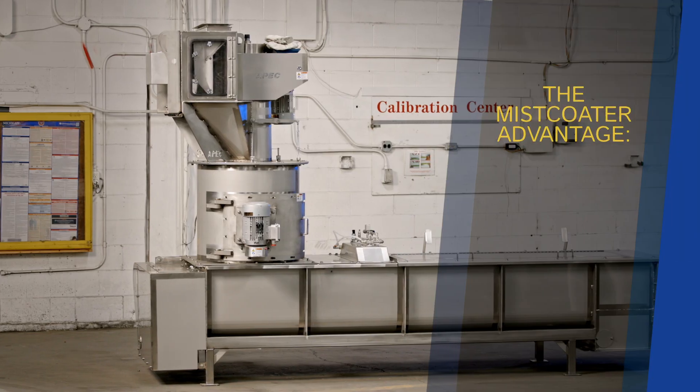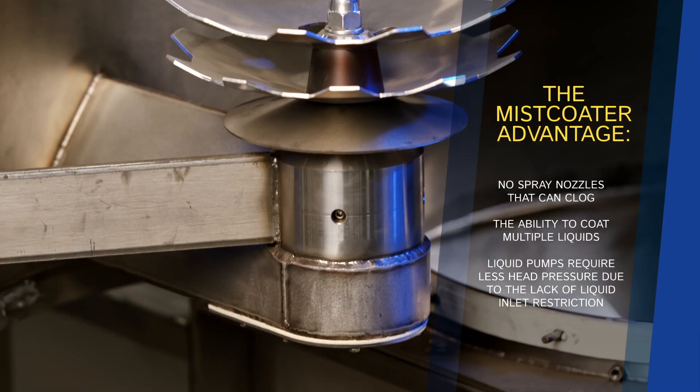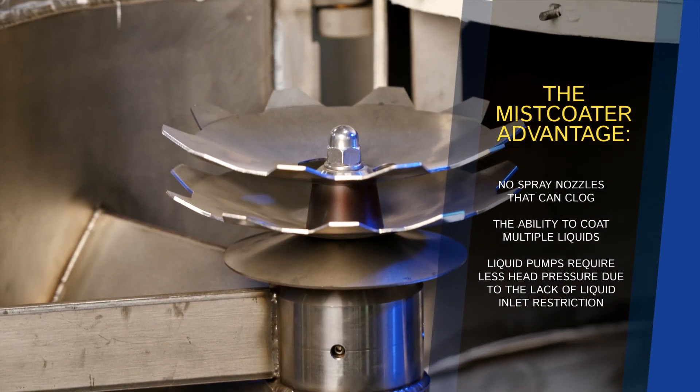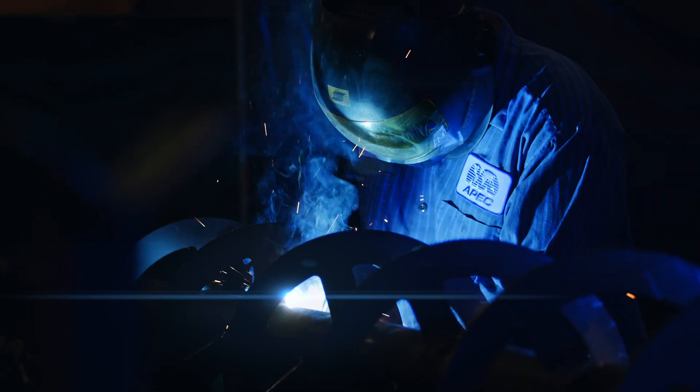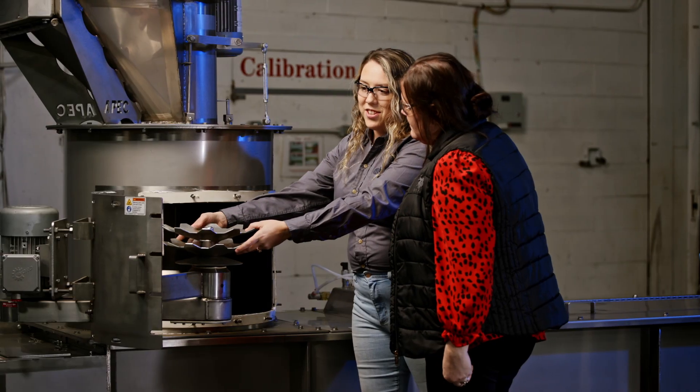By choosing the APEC Mistcoater, you're promised the Mistcoater advantage that you can't receive from any other coating machine. APEC is here to help you meet the demanding needs of a variety of industries 100% of the time by providing innovative solutions that lead to outstanding results.